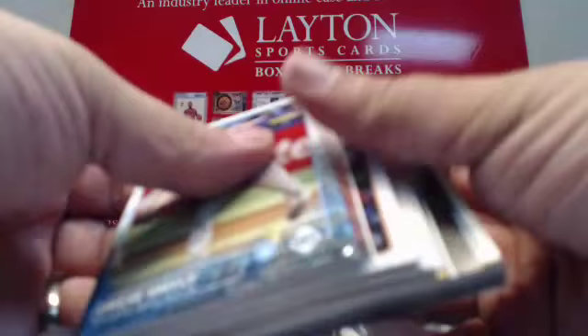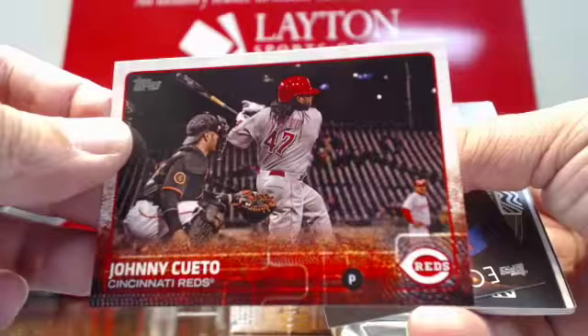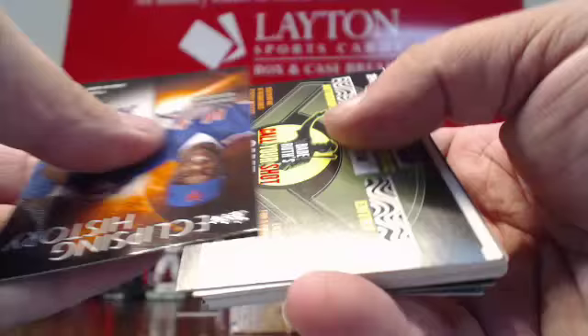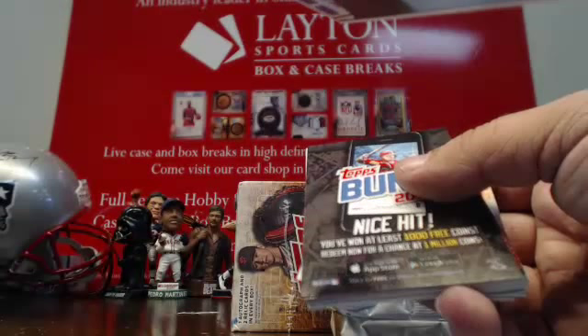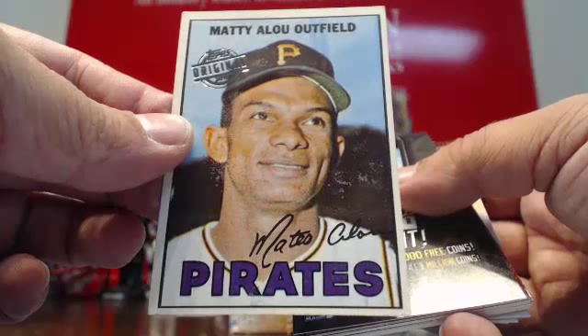Gold Josh Collmenter. I think we have a variation here of Johnny Cueto for Cincinnati — photo variation. Johnny Cueto for the Reds. And a Topps Original for the Pirates — Matty Alou, that is from 1967 Topps. Matty Alou, original for the Pirates, '67 Topps.